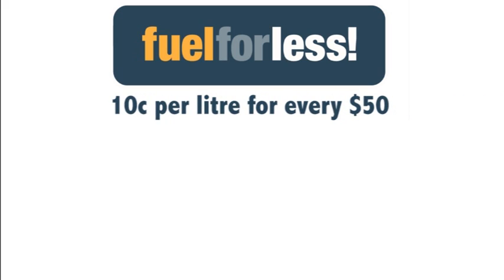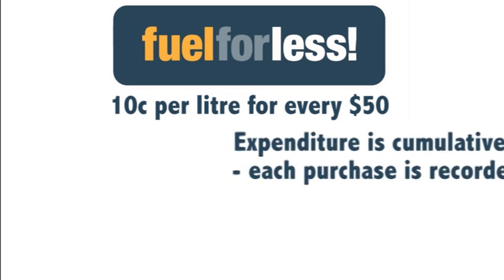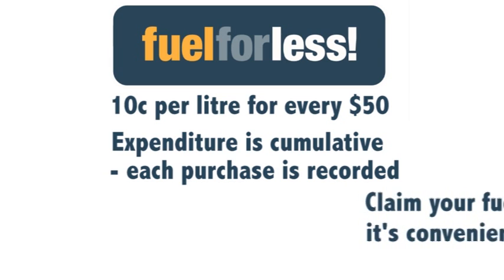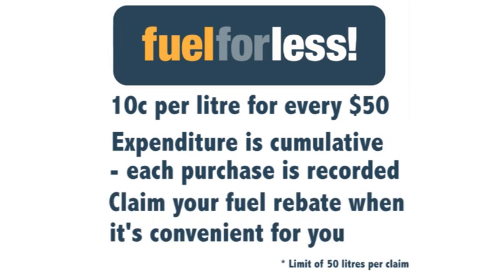We'll give you your fuel discount cash rebate on the spot. Remember, you get 10 cents per litre fuel discount for every $50 you spend with us. You don't have to spend $50 in one visit — your expenditure with us is cumulative. We simply record each purchase, and it adds up on your Fuel For Less account. You can claim your cash rebate from us when it's convenient for you.